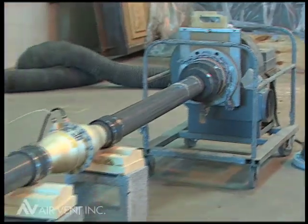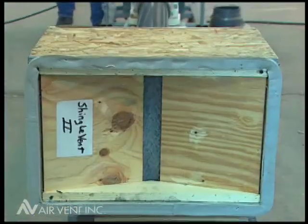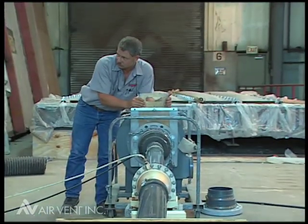First, a measured amount of air was pulled through each vent. Then, the amount of air that passed through the vent was measured. Here are the results.